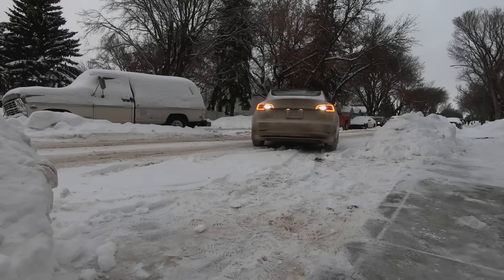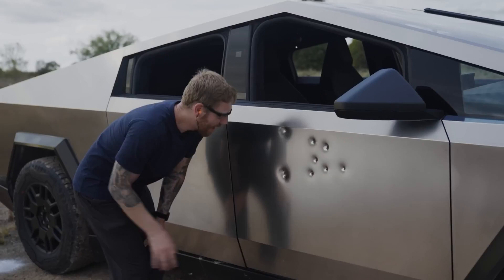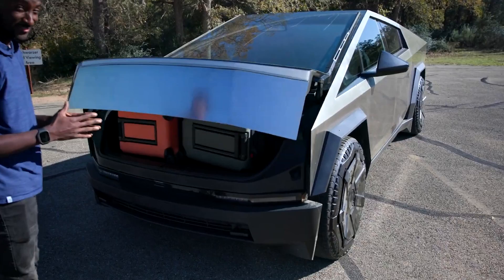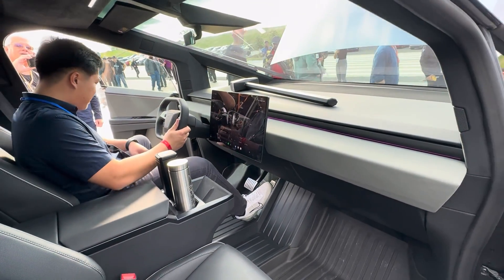Unlike pure city cars like the Model 3 or Model S, for the Cybertruck it's really better to have a charger at home — not only because it would be possible to charge the car in a warm place, but also because, if possible, it's always worth pre-warming the interior of an electric vehicle while the car is still plugged in.